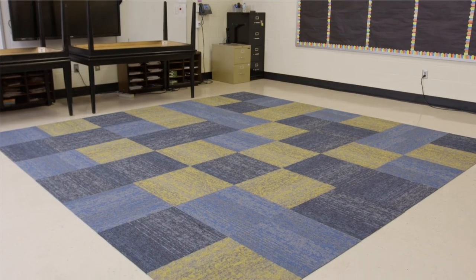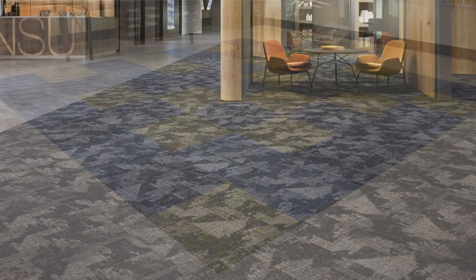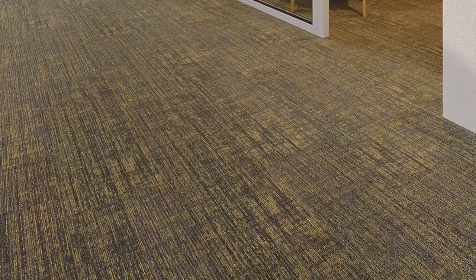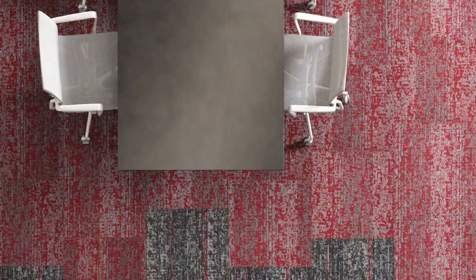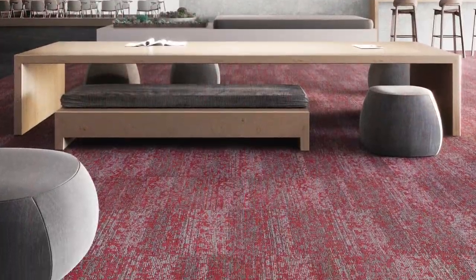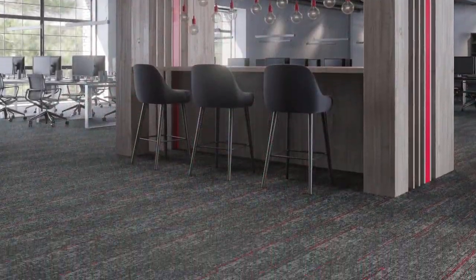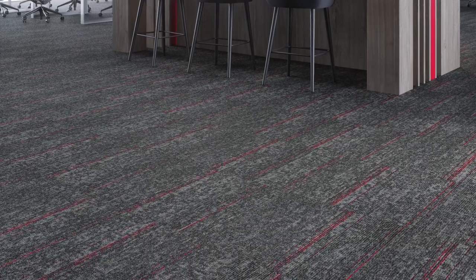In this collection, you can create unique installations using our Plank Tile, our 24x24 Tile, or our Broad Loom — offering worry-free solutions that feature innovative product constructions and enhancements to deliver the highest performing flooring products available.